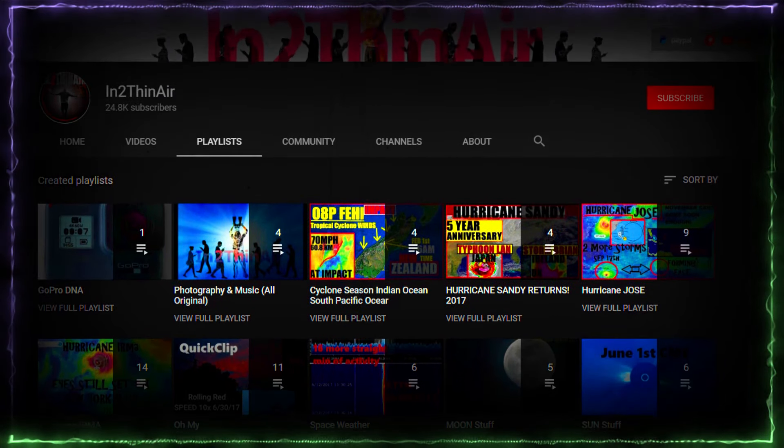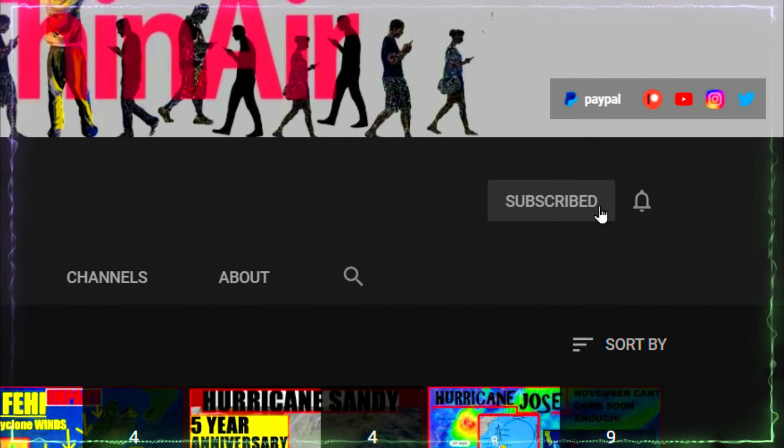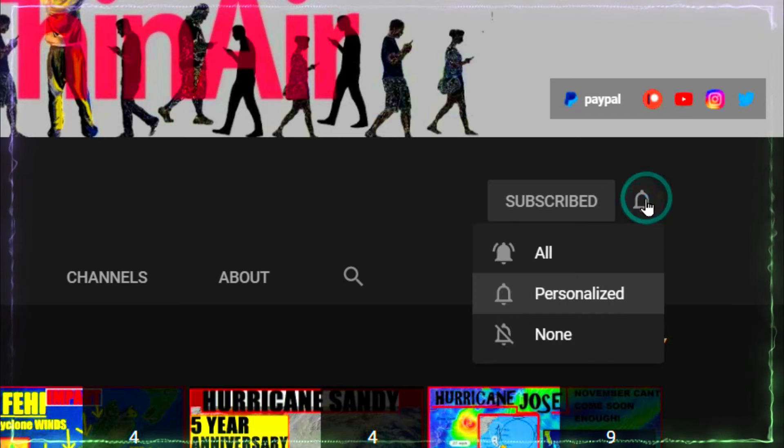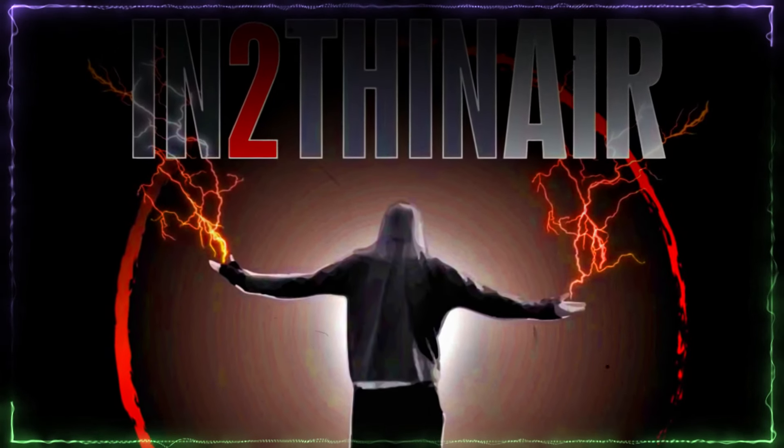If you have not already, click that subscribe button and don't forget to hit the bell icon. Click 'All' and you will get all notifications from this channel. Trust me, you won't be disappointed.